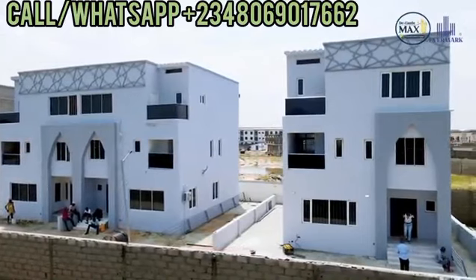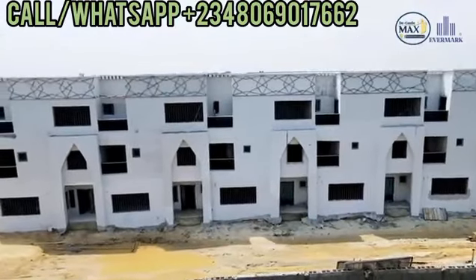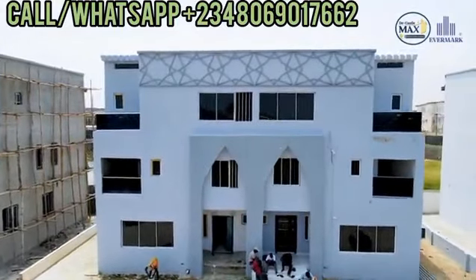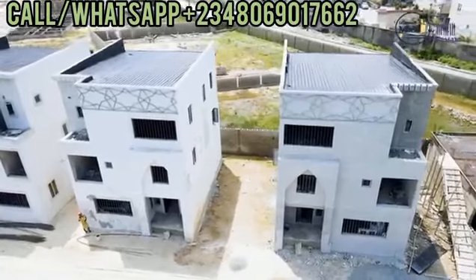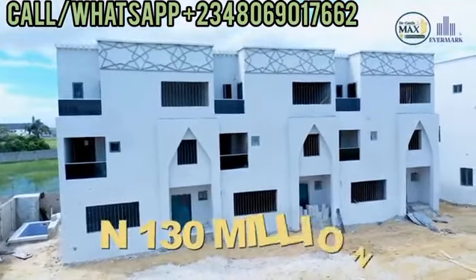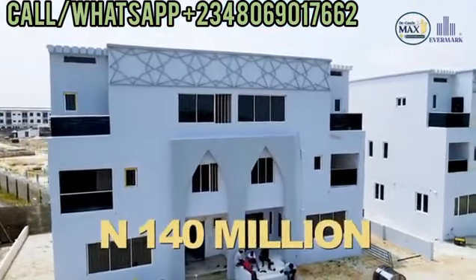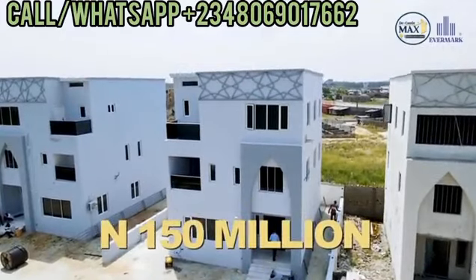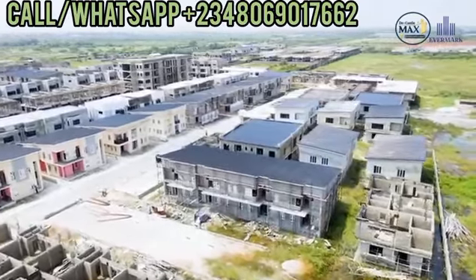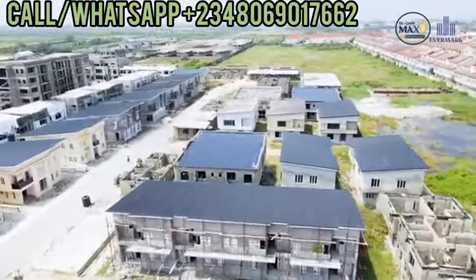We have three different house types. We have four-bedroom terraces with boys' quarters, semi-detached duplexes with boys' quarters, and fully detached duplexes with boys' quarters. The terrace is going for just 130 million, the semi-detached for 140 million, and the fully detached for just 150 million. In that axis, we already have two-bedroom apartments selling for 100 million, and two-bedroom apartments selling for 130 million in other estates.